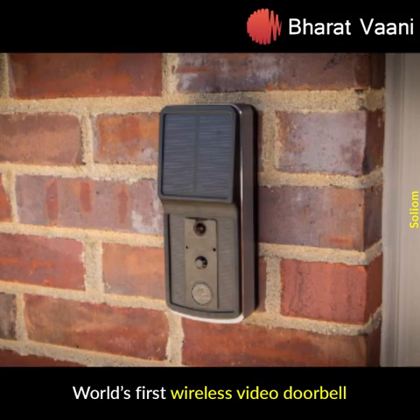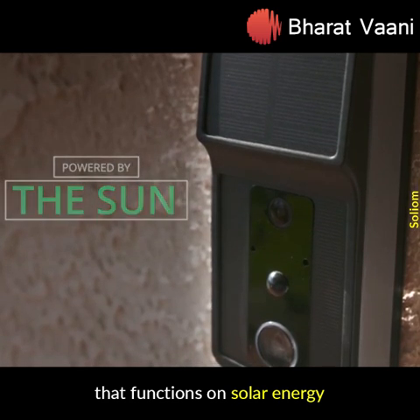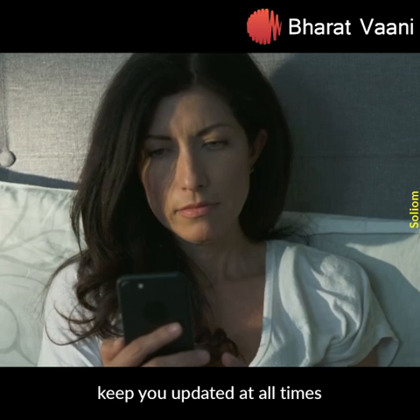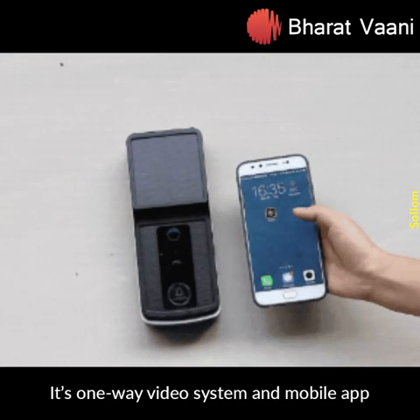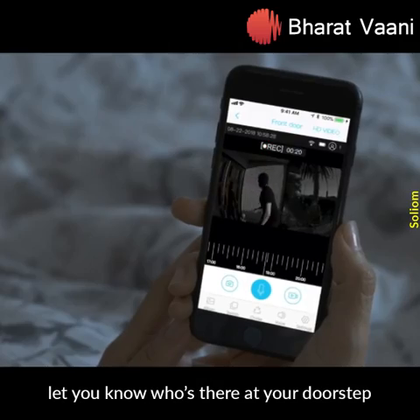World's first wireless video doorbell that functions on solar energy. The motion sensors and night vision keep you updated at all times. Its one-way video system and mobile app let you know who's there at the doorstep.